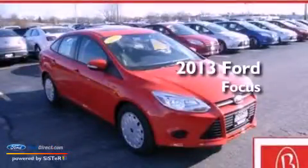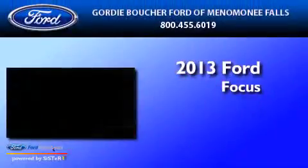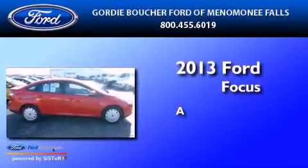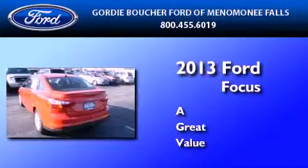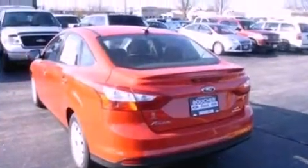This is a brand new 2013 Ford Focus. Its top features include a multi-link rear suspension, a power moonroof, a low tire pressure indicator, aluminum wheels, and traction control and stability control systems.